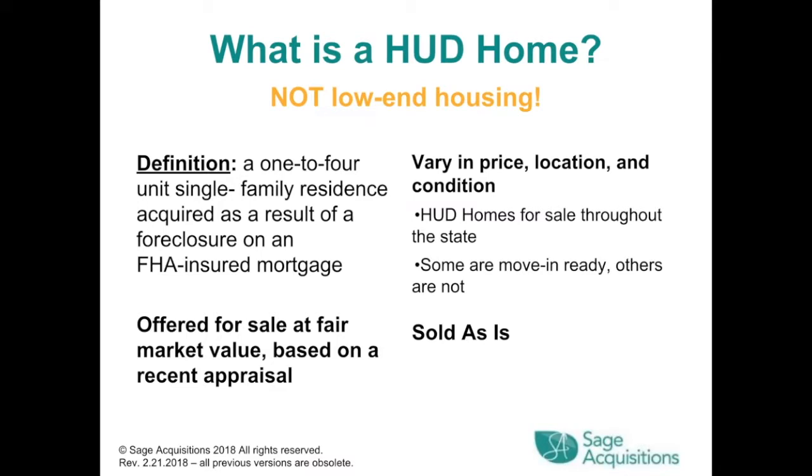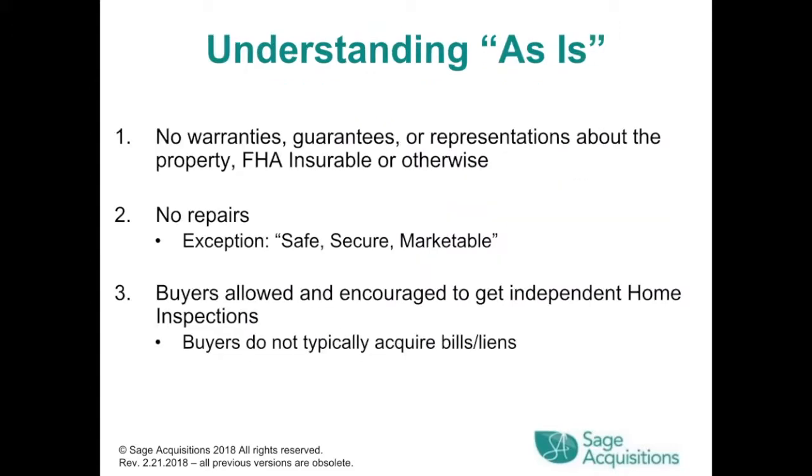What is a HUD home? It is not low-end housing. It's defined as a one-to-four unit single family residence acquired as a result of a foreclosure on an FHA insured mortgage. They are offered for sale at fair market value based on a recent appraisal, and vary in price, location, and condition. They are all sold as-is — meaning no warranties, guarantees, or representations about the property, no repairs with exceptions for safe, secure, and marketable. Buyers are allowed and encouraged to get independent home inspections.